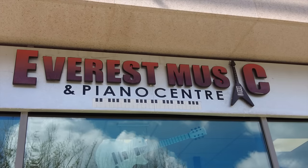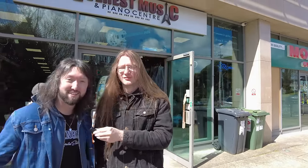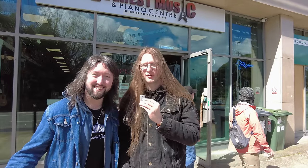We started the series 'Guitar Shopping in Ireland' two years ago, and the beauty about guitar shops is that the stock is always changing, which means we're back for another episode in Everest Music, my local guitar shop, to take a look at what they've got. But this time there's one other change — we've got a co-host. Welcome back to my channel, like and subscribe.